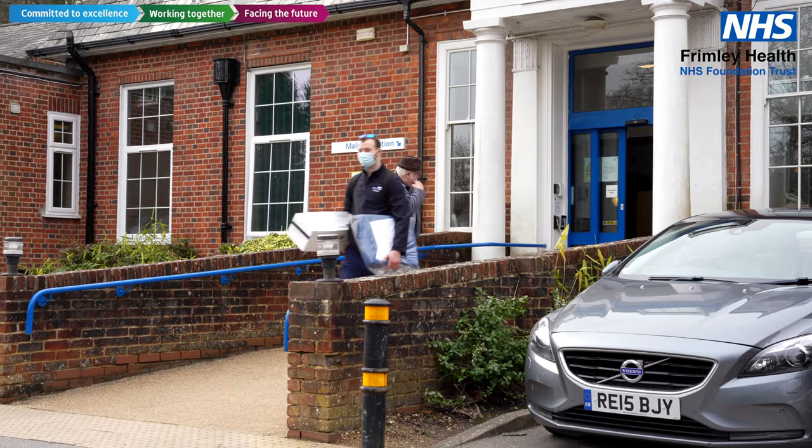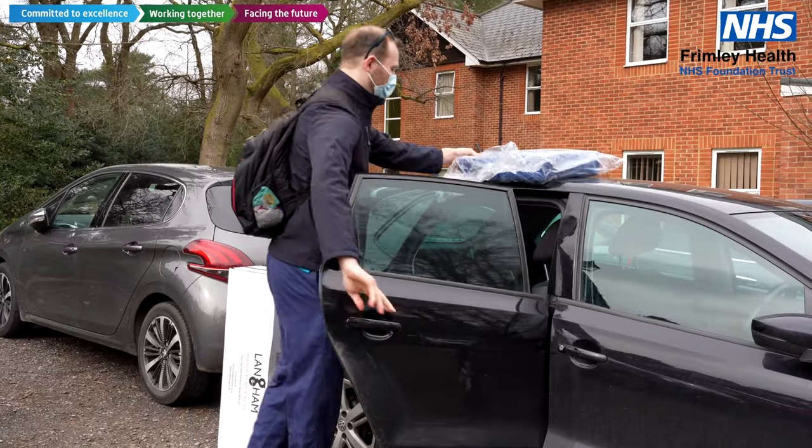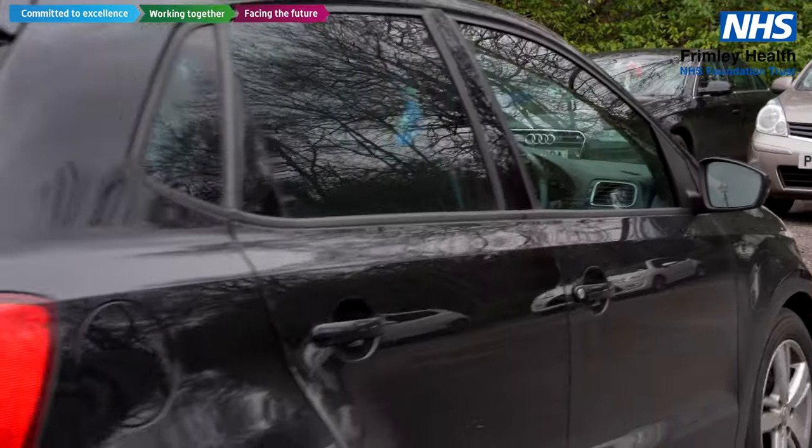So here's a little glimpse into the day working with me. After some planning this morning, heading out to my visit. I've got a sofa raise and a pressure cushion, just popping them in the car and heading off to my visit.